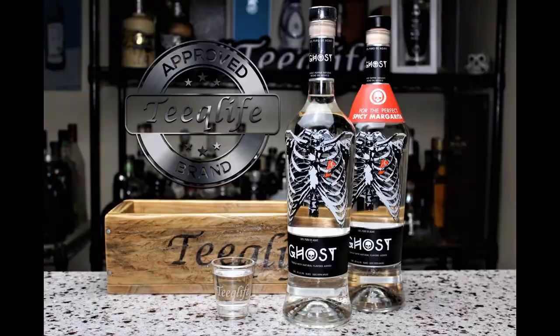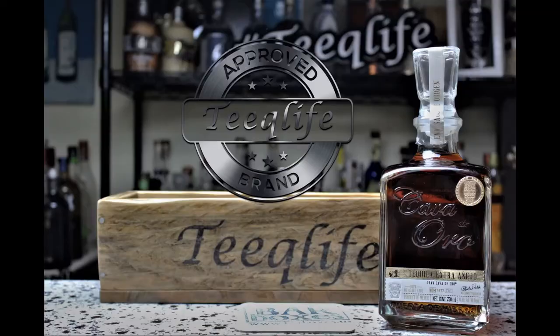Hey everybody, on this episode of Something New here in the Teagle Life Basement Bar, an award-winning whiskey. It's about time we got Uncle Nearest on the platform. It's blowing up all over the world, so just watch this episode.